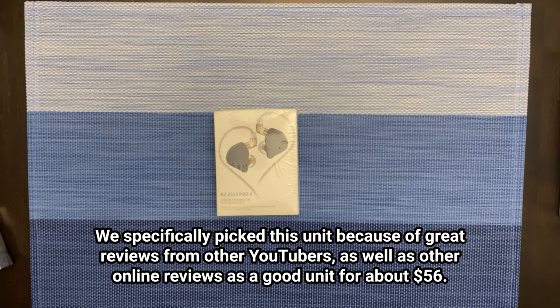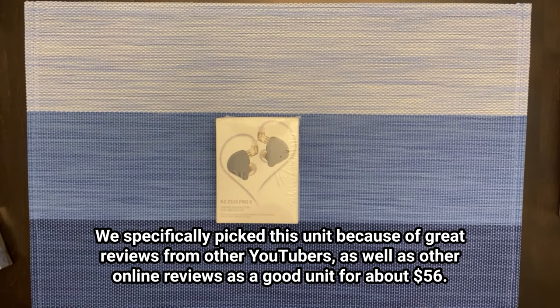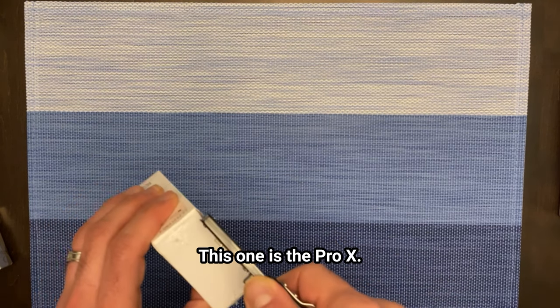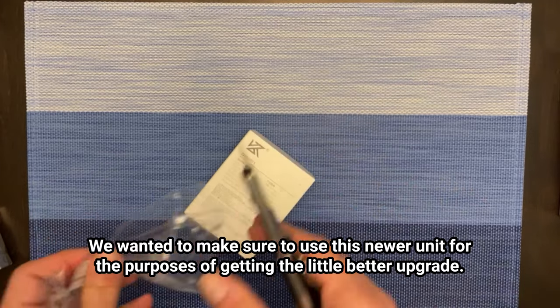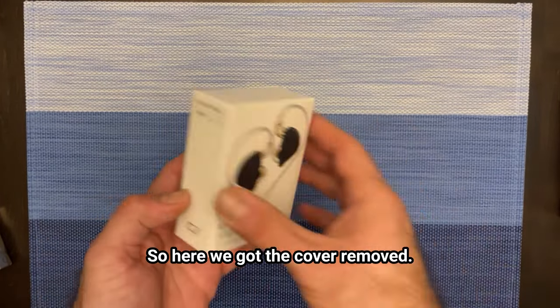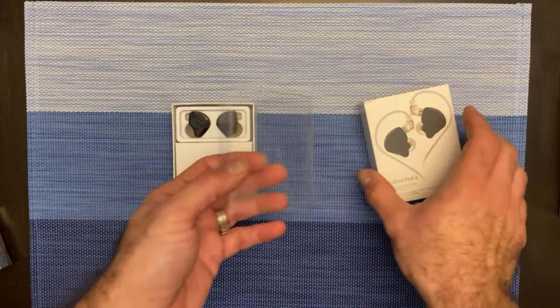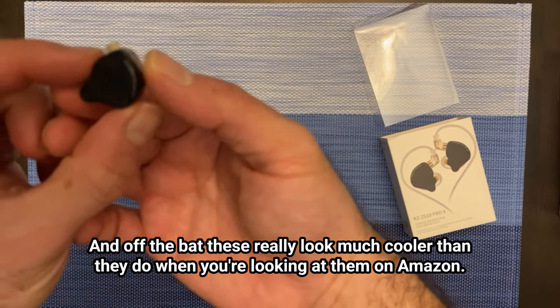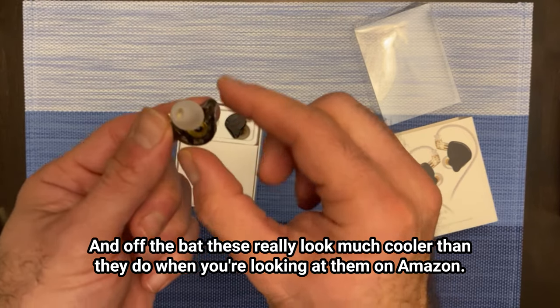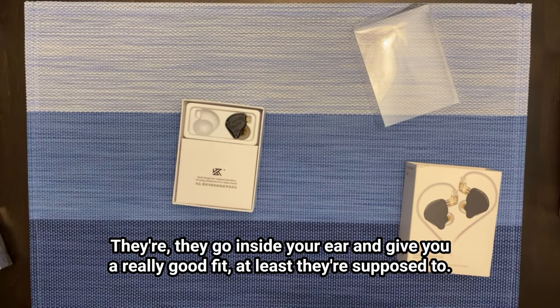We specifically picked this unit because of great reviews from other YouTubers as well as other online reviews. It's a good unit for about $56. There's a version called the KZ-ZS10 Pro, but this one is the Pro X — we wanted to use this newer unit to get a little better upgrades. Here we have the cover removed. These really look much cooler than they do when you're looking at them on Amazon. They go inside your ear and give you a really good fit, at least you're supposed to.